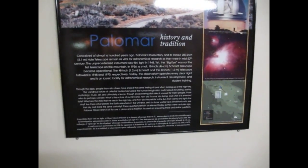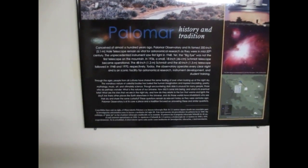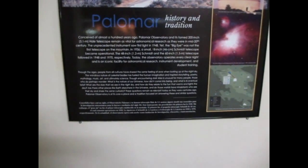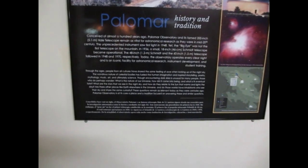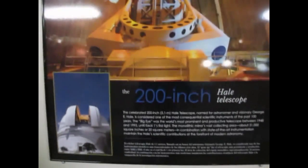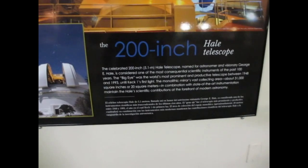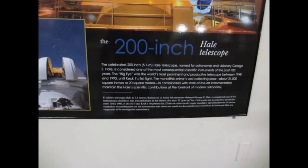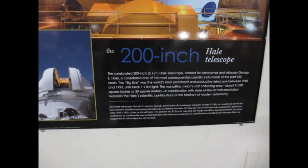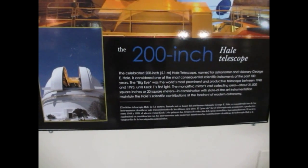Conceived almost 100 years ago, this observatory and its famous 200-inch Hale telescope remain as vital for astronomical research as they were in the mid-20th century. The celebrated 200-inch telescope, named for astronomer George Hale, is considered one of the most consequential scientific instruments of the past 100 years. The Big Eye was the world's most prominent and productive telescope between 1948 and 1993.